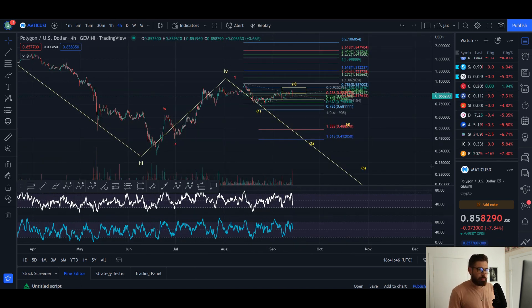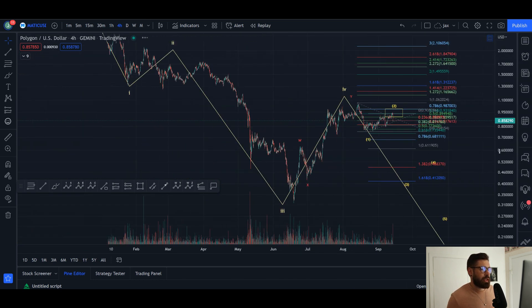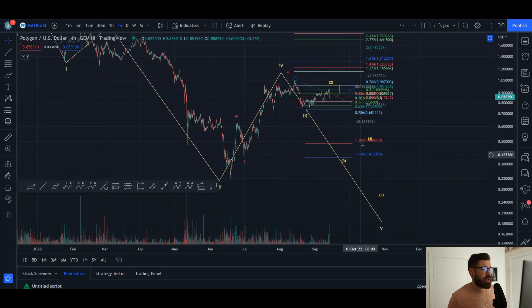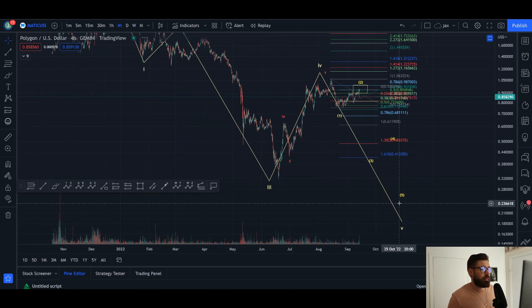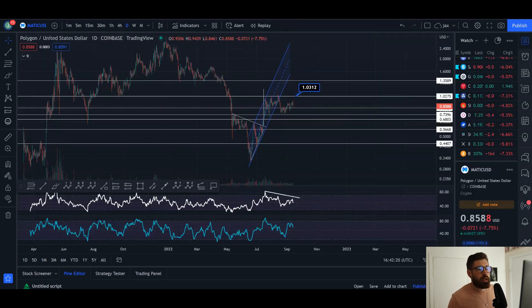The wave count I'm looking at more closely is that this is a wave four pullback and we're coming down in a wave five. We've had a perfect wave two rejection. If we come down and lose that low at about 79 cents, that would be more confirmation we're heading into wave three, with a target of 41 cents to the downside — then a wave four, and a final wave five to take us down to between 18 and 25 cents for MATIC. I've been saying that for quite some time and that's still what I'm watching.